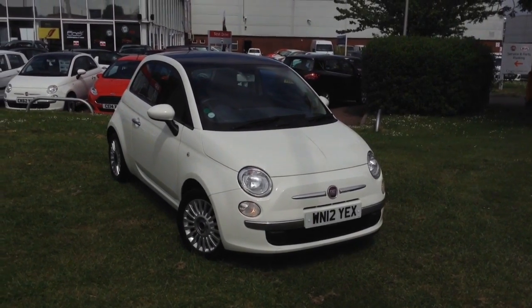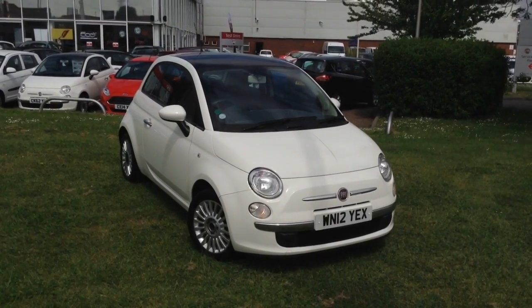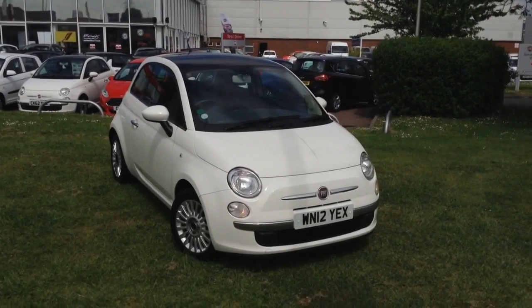Welcome to Wessex Garages in Newport. Today we have for you the Fiat 500 0.9 litre Twin Air Lounge 3-door. This vehicle is in white and it's a petrol manual.